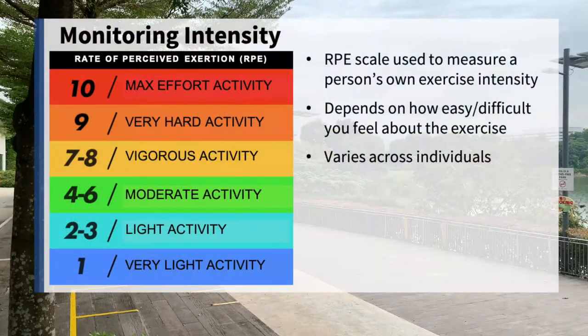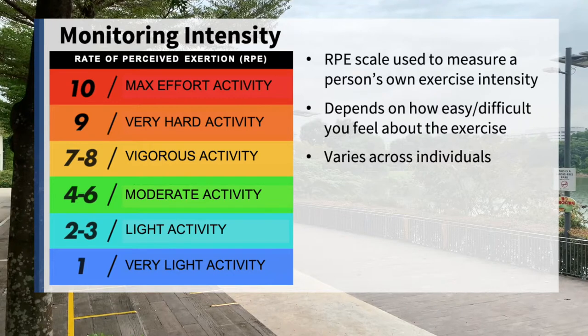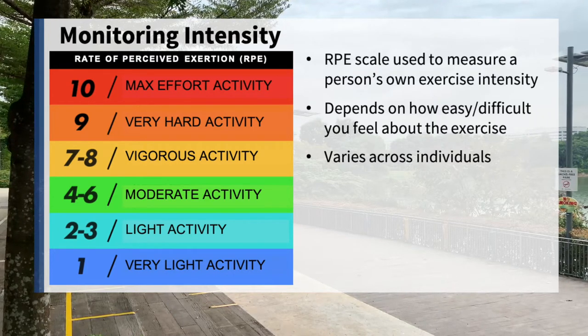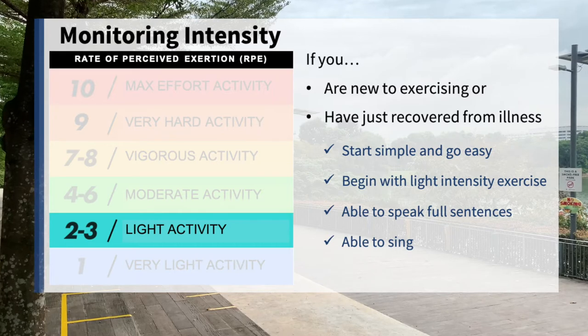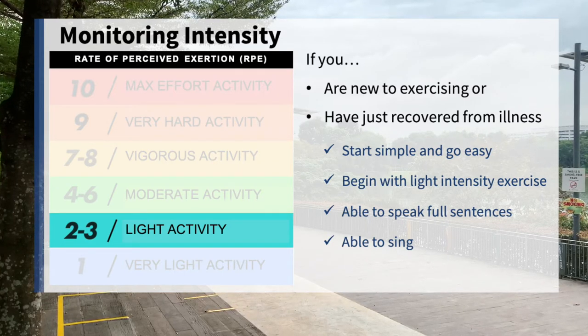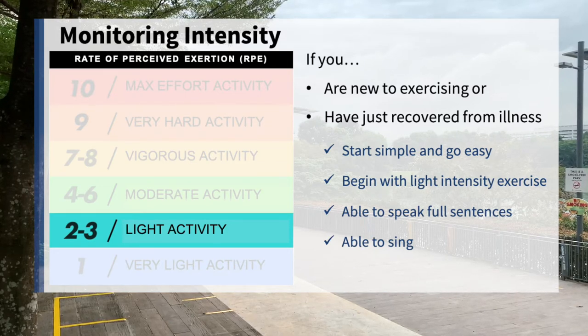To monitor the intensity of your exercise, you can use the Rate of Perceived Exertion Scale. The RPE Scale is commonly used to measure a person's exercise intensity. As it reflects how easy or difficult you feel about an exercise, it will vary across individuals. If you are new to exercise or have just recovered from illness, start simple and go easy. Begin with a light intensity exercise that allows you to speak full sentences.